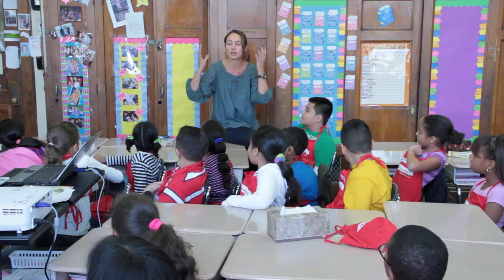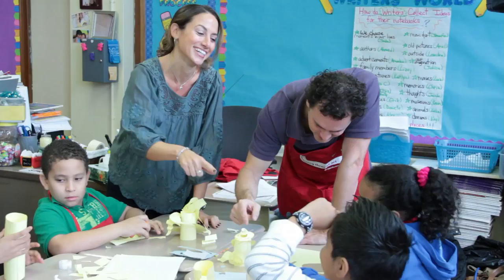The Learning Through Art program completely supports our curriculum. There is always a way that you could incorporate it into the classroom. One of the things that makes this program special is that it is truly a collaboration between the teacher and the teaching artist.